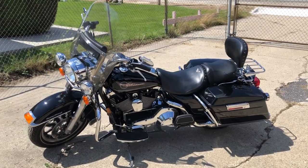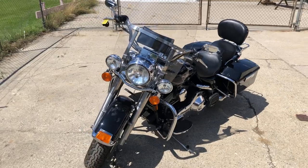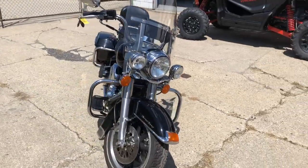Hey guys, approvalpowersports.com here doing some videos on some stuff we're just getting in. We got some nice weather here in Michigan, 70 and sunny today. This one here, 2006 Road King for sale.